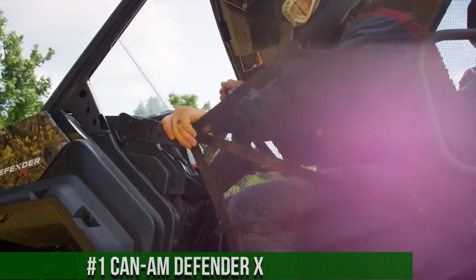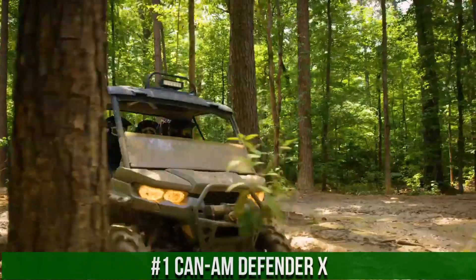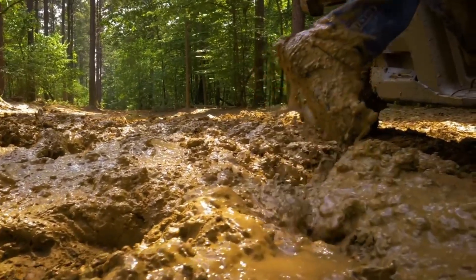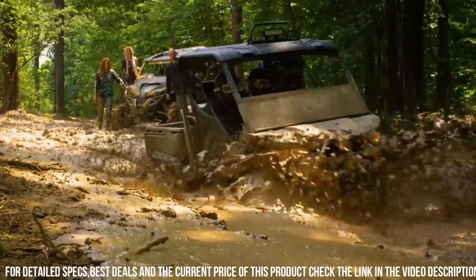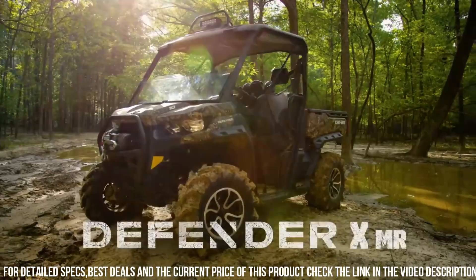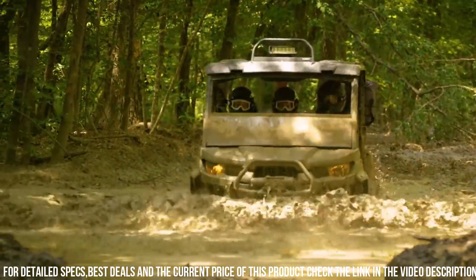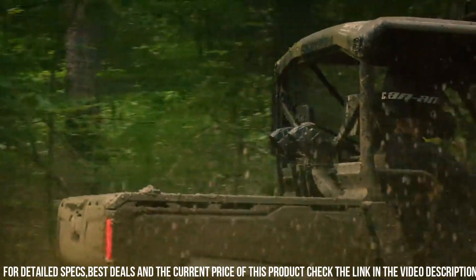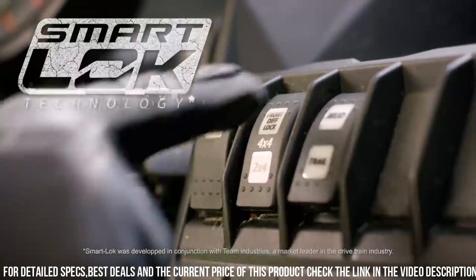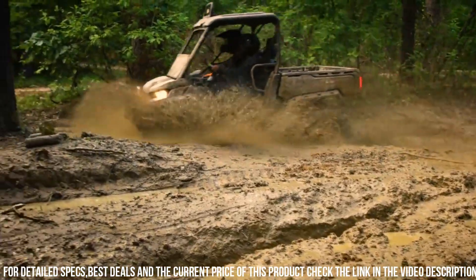Number 1. Can-Am Defender X — the ultimate utility side-by-side vehicle that combines strength, versatility, and innovation. The Defender X is designed to tackle tough work and off-road adventures with ease. Its powerful engine and advanced suspension system deliver impressive performance and handling on rugged terrains. With its spacious and comfortable cabin, the Defender X provides seating for multiple passengers, making it ideal for both work and recreation. The rugged and durable design ensures it can handle the most demanding tasks. Whether you're using it for farm work, hunting, or thrilling off-road exploration, the Can-Am Defender X is your trusted and reliable partner.